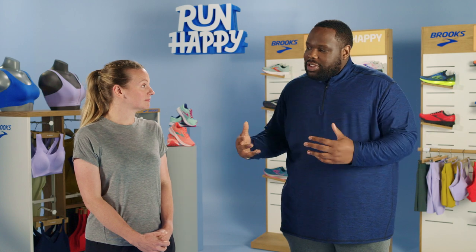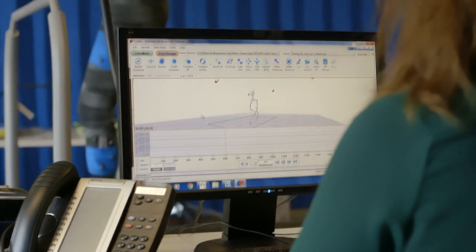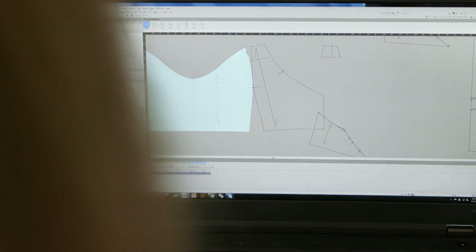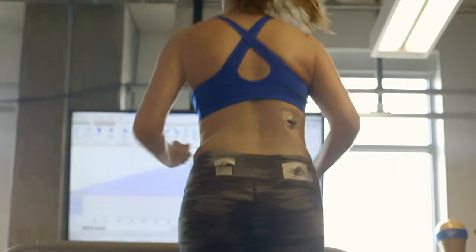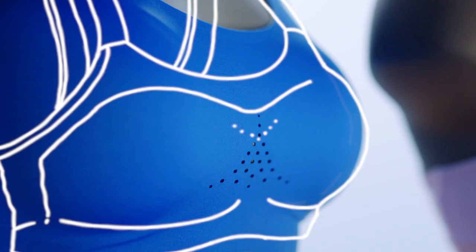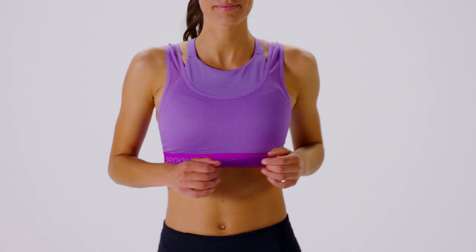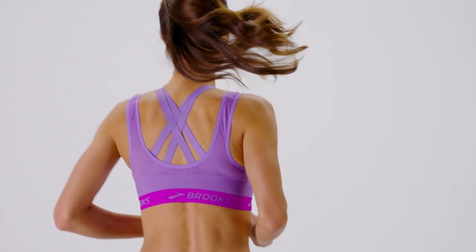What technology and innovation does Brooks specifically put into its run bras? What might surprise a lot of people is that we scientifically test our bras. For the last 10 years, we've been using biomechanics in the design and development of our bras, which tells us a lot about breast motion — specifically inside the bra — and how to limit that motion. You're not really trying to stop it; you're trying to manage it. The body's going to move, and what you want to do is create something that's sympathetic to that movement rather than constrictive or painful.